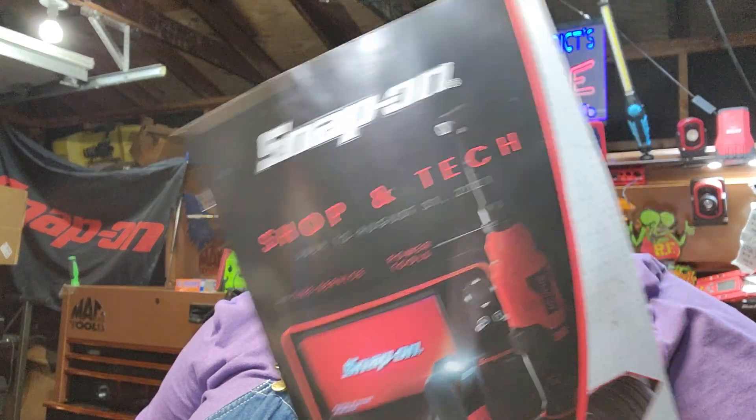What up guys! C.P. the Tooletic! Oh man, I got something really, really cool to show you guys today. It's going to be awesome. You're going to have to stick around though, because we're going to talk about a couple things first. We're going to talk about the Shop and Tech Flyer. Snap-on! I picked up something that's so awesome from Snap-on today. You're going to have to check it out.